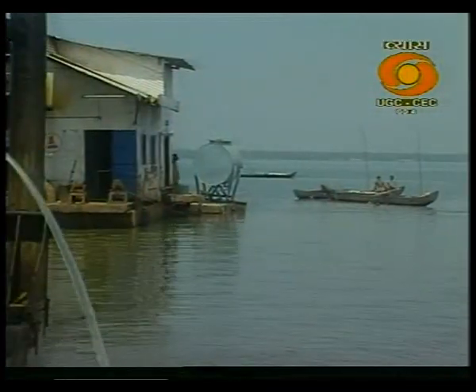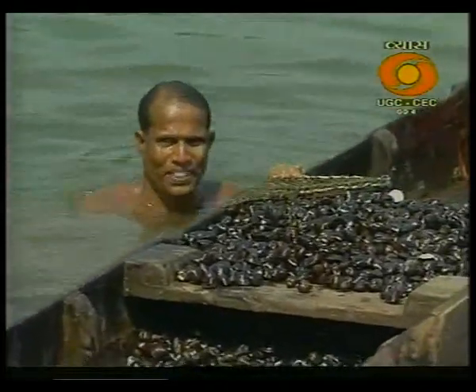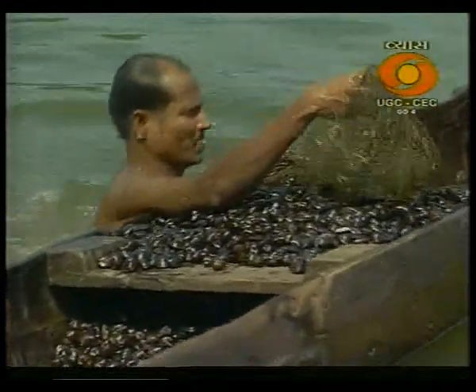The integration of modern technology with traditional know-how forms the bedrock of Kerala's successful clamshell industry today.